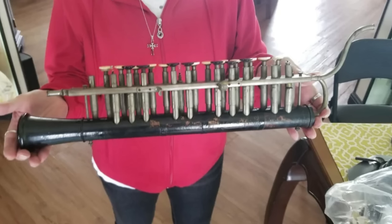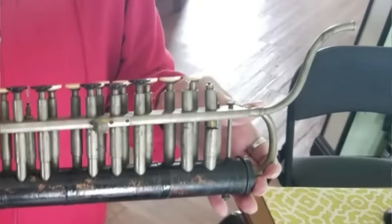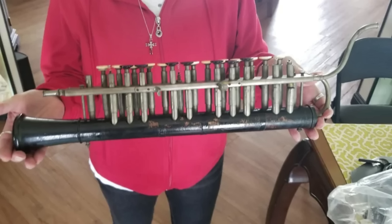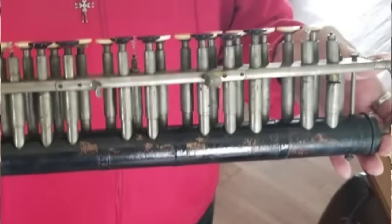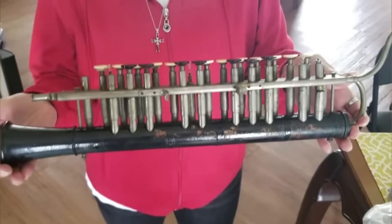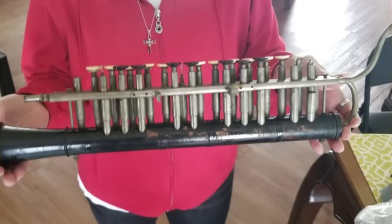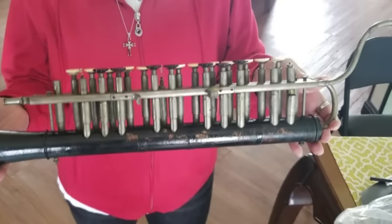My grandmother has this instrument — it was her father's and we don't know what it's called. The mouthpiece is that little rod at the end that's curved up. All you have to do is blow and it will make its sound, and there are no marks I could find on it. After I posted it on Facebook, somebody wanted to buy it for $2,000. Honestly, I'd rather just keep it in the family — we don't have too many family heirlooms around anymore.